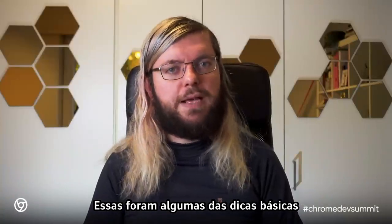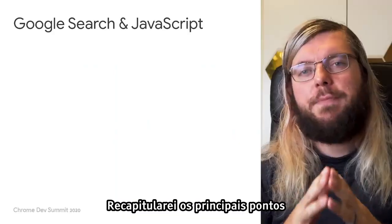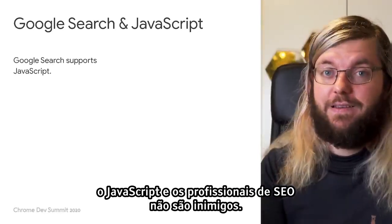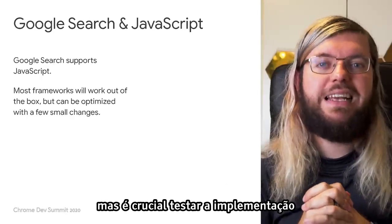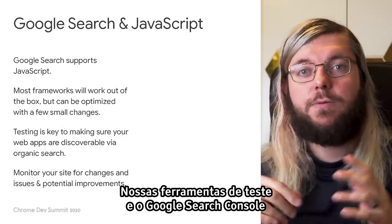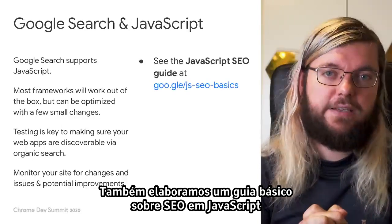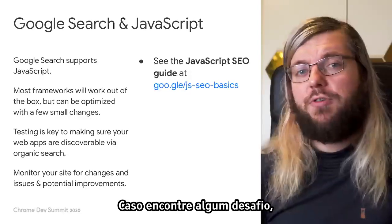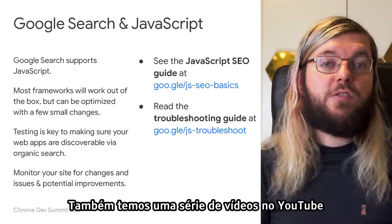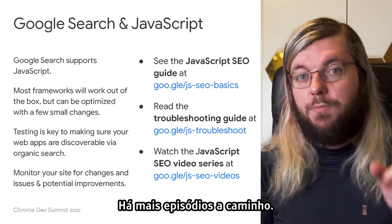So those were some of the basic tips for your JavaScript web apps. First and foremost, JavaScript and SEO aren't enemies — most modern frameworks will just work out of the box. But it is crucial to test your implementation and keep an eye on how your site is doing in Google Search. Our testing tools and Google Search Console are fantastic for doing just that, and they're all free. We also put together a JavaScript SEO basics guide to get you and your co-workers started. Should you encounter any challenges, check out our troubleshooting guide. We also have a YouTube video series on JavaScript SEO at youtube.com/googlewebmasters, with more episodes to come.